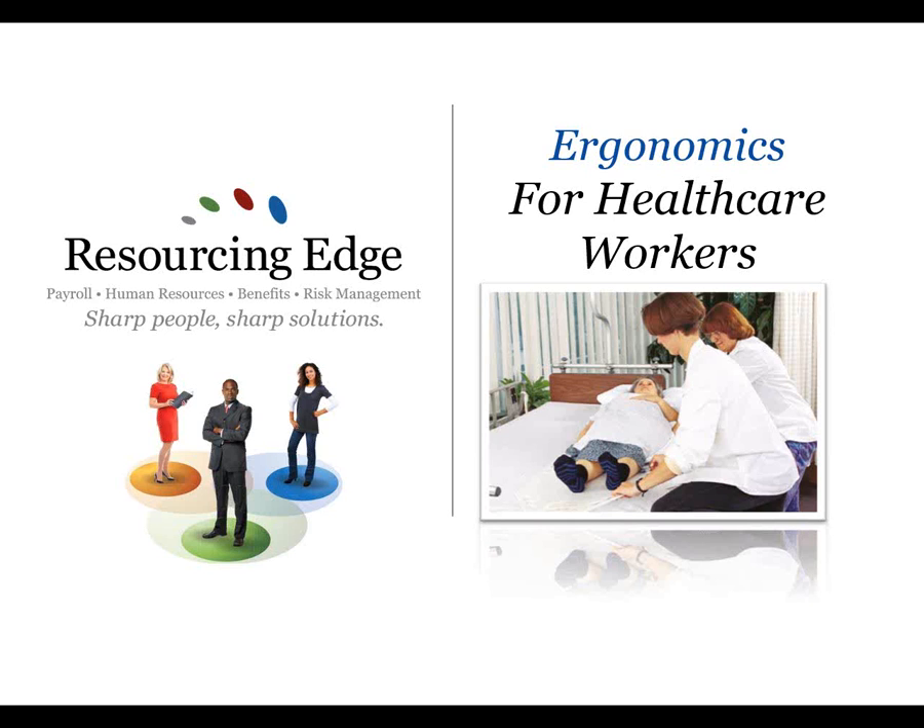Good afternoon and welcome everybody to the session for ergonomics for healthcare workers. My name is Nikki Mathis, I'm an HR consultant with Resourcing Edge. A few housekeeping items: everybody is in listen-only mode. If you would like to ask a question you can enter that through the webinar dashboard, or contact us at HR@resourcingedge.com.